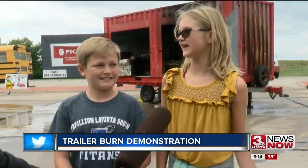I like that since they did that, all these people right here know how to survive a fire and that you need those sprinklers.